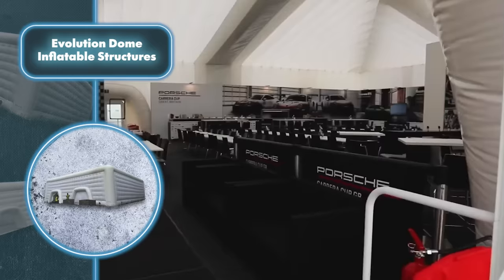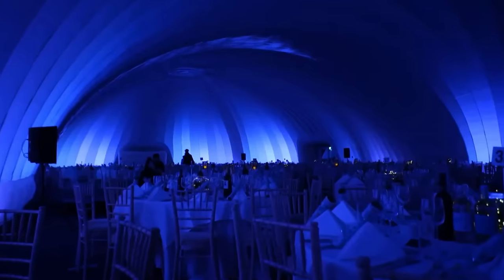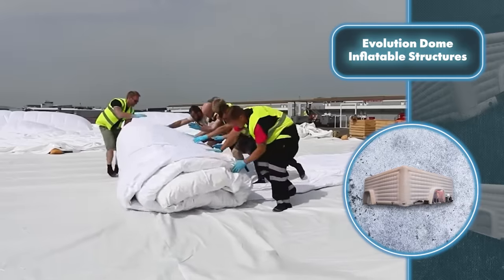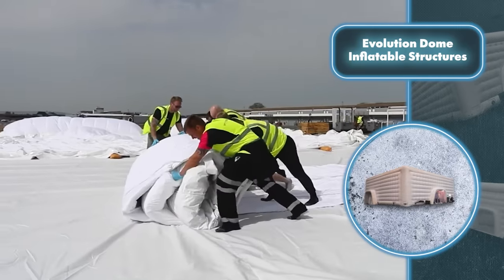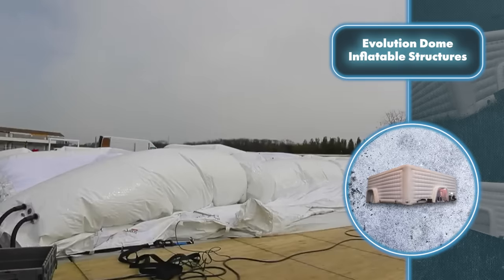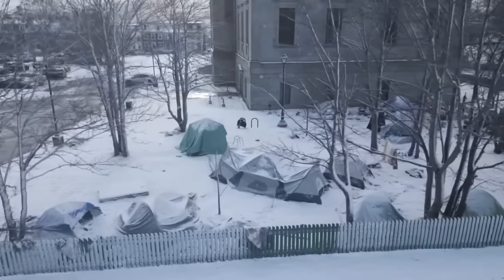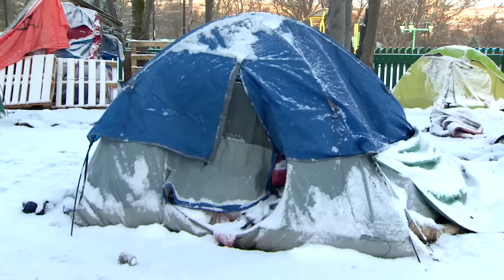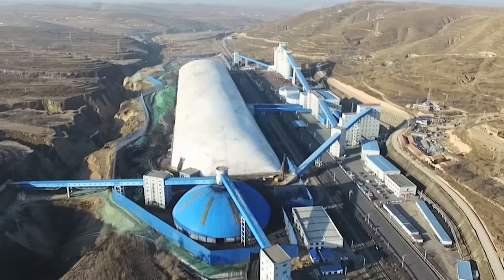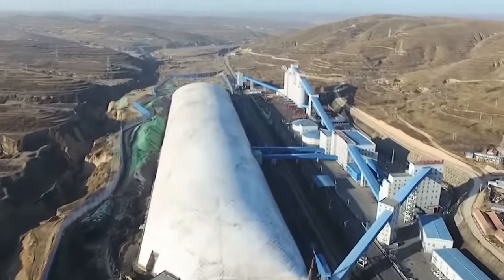These inflatable structures aren't designed for living in, but for hosting various events big or small. However, there's nothing stopping you from setting up living quarters for multiple people within them. For example, you could provide a home for disadvantaged people who survive in the most difficult conditions — just think about how many homeless people could find shelter in a massive inflatable structure like this.